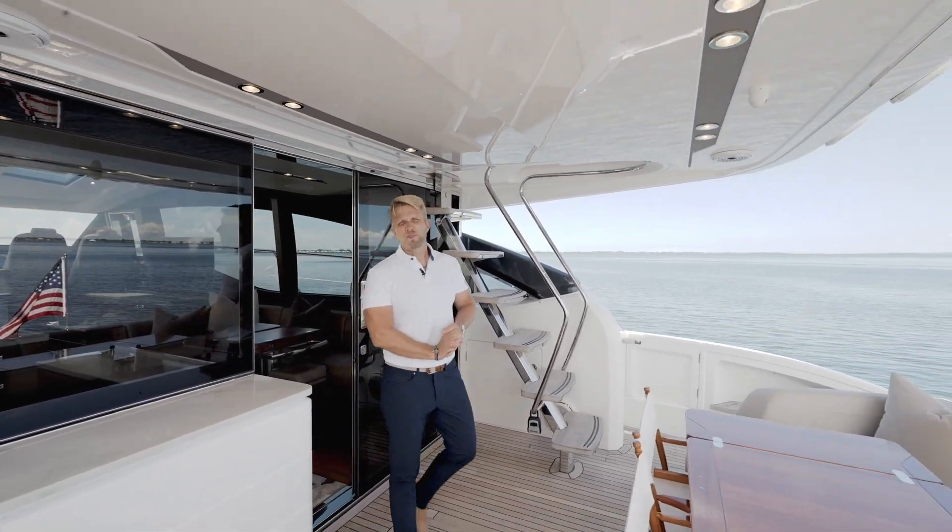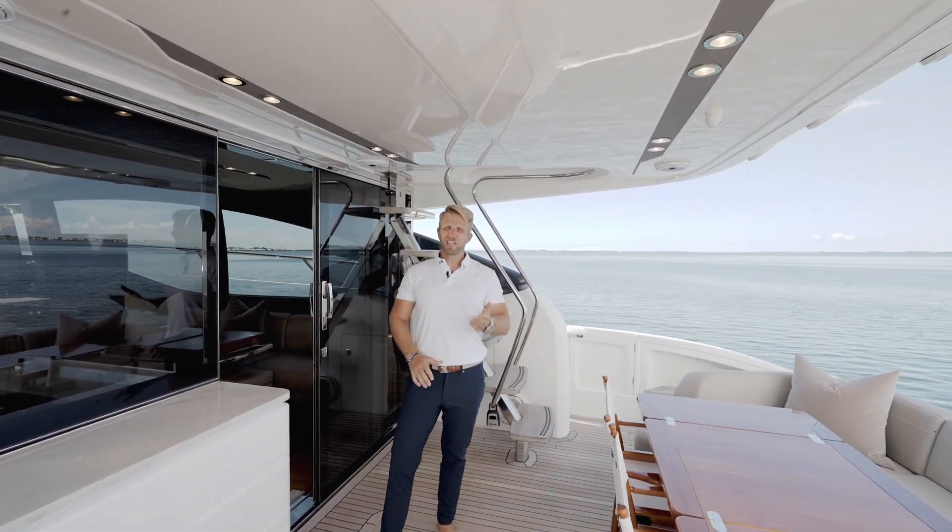Thank you so much for coming on board. My name is Ricardo Charlson with Galati Yacht Sales — give us a call for a private showing.